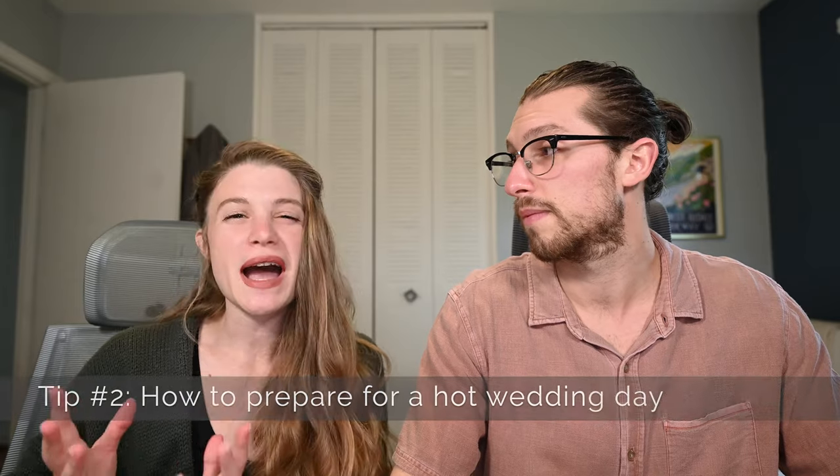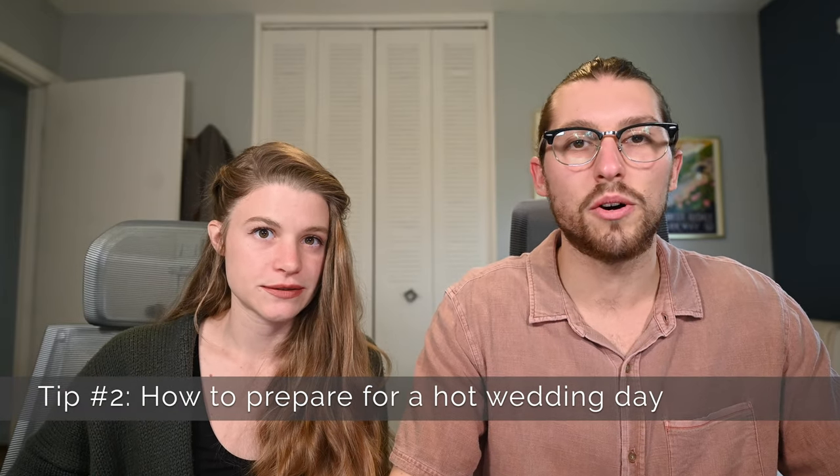Tip number two is how to actually prepare for a hot wedding day. Unfortunately, there's only so much you can do ahead of time, but one thing you can do is stay hydrated the day before the wedding. When you stay hydrated the day before, you will actually retain a little bit more water as you're out in the heat running around like crazy. So if you know tomorrow is going to be really hot and humid and you're going to do a lot of sweating, make sure you drink lots of water and avoid alcohol, fried foods, and sugary drinks — not just the day of the wedding but even the day before — so you can really perform your best.